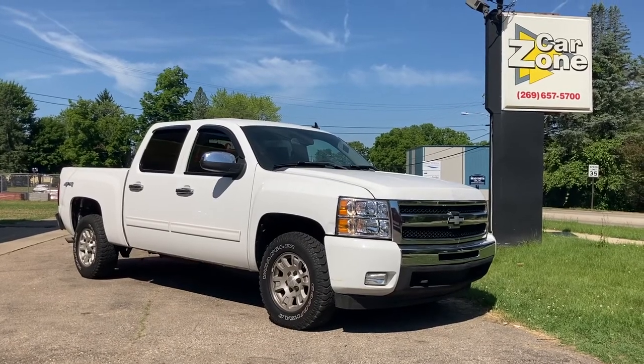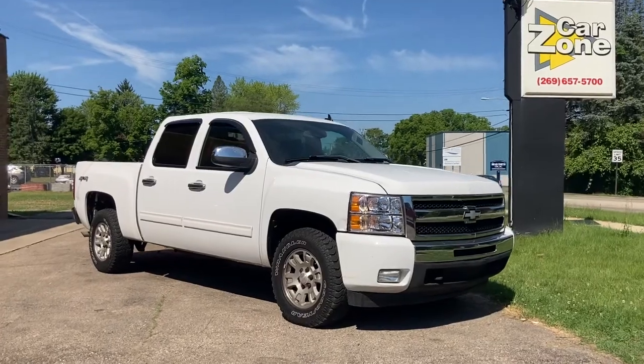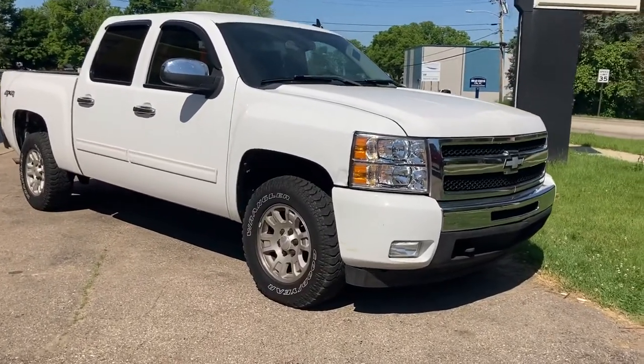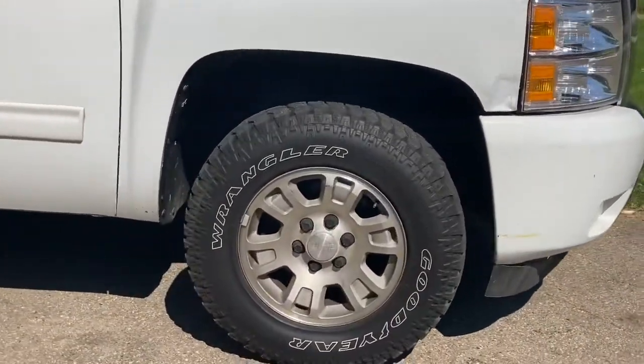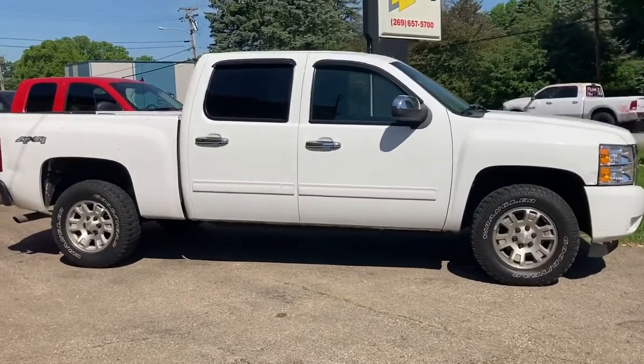Good morning, this is Paul Reiber with Vroom Video Marketing, and I'm looking at a Car Zone Sales inventory in Paw Paw today. This is a 2011 Chevy Silverado Crew Cab LT, four-wheel drive, with a 5.3 liter V8 engine, which has active fuel management — drops down to four cylinders when you're at cruising speeds. Four full doors, crew cab.